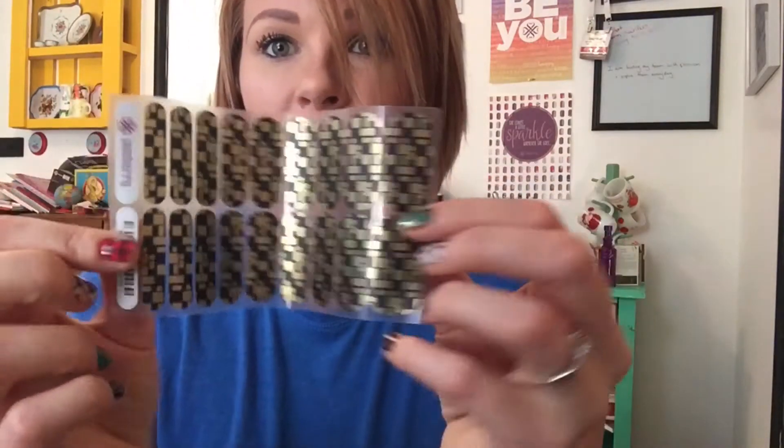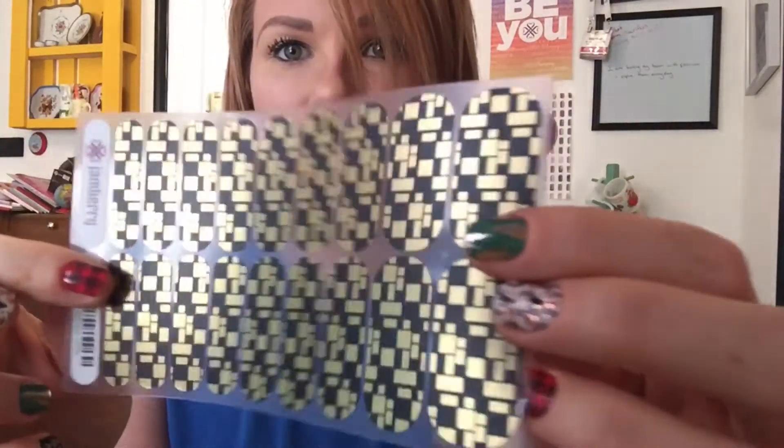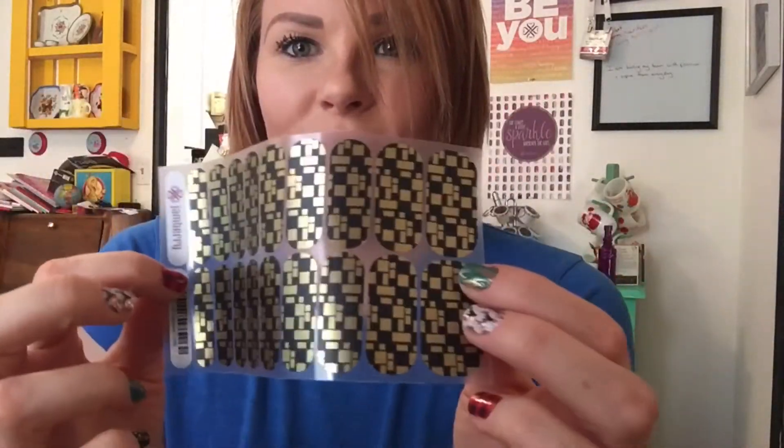Oh my gosh, this is so pretty. This is a super gorgeous wrap. I love the way it feels and the way it looks. I kind of like these wraps that dance on the paper, because then they dance on your fingers. Love that.